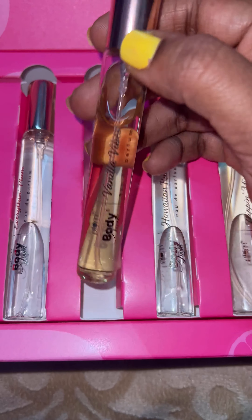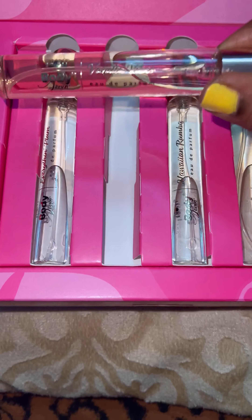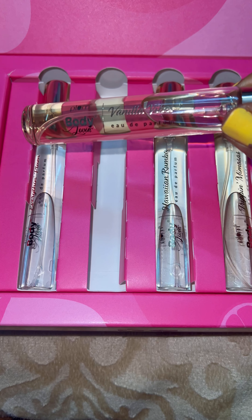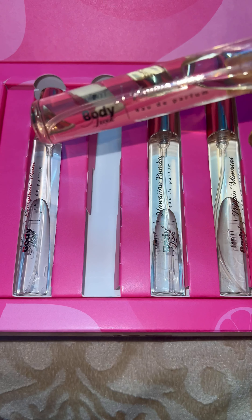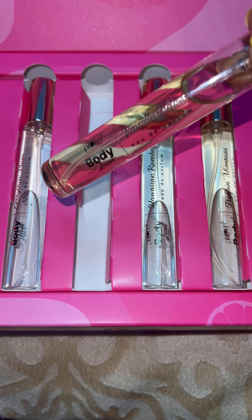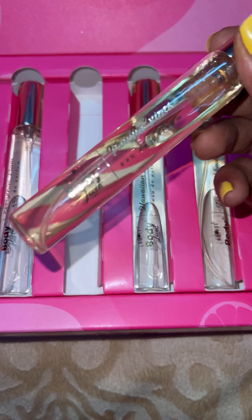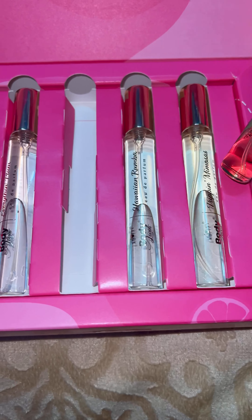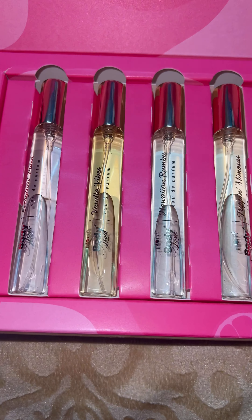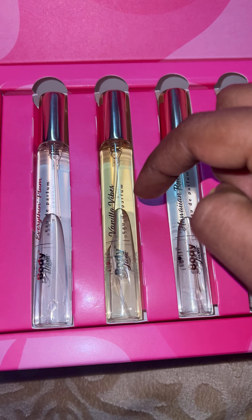When it comes to fragrance, my most favorite is Vanilla Vibes because it smells just like vanilla and it is super long-lasting. Nowadays whatever perfumes we wear, if it lasts for one or two hours that is more than enough — but this lasts longer. I have used and tried so many perfumes and this is the best one in this sort of range.